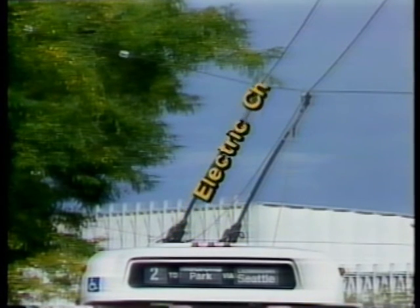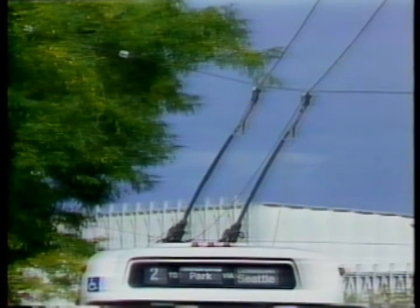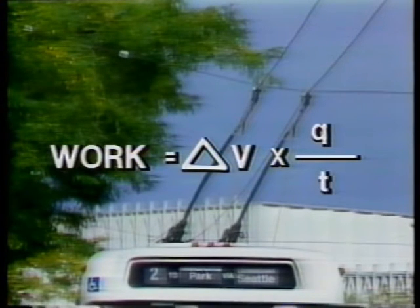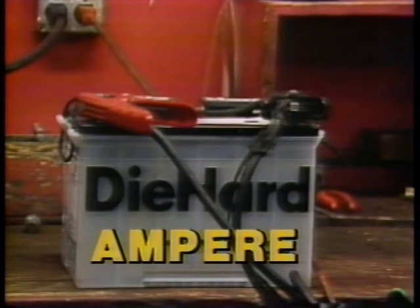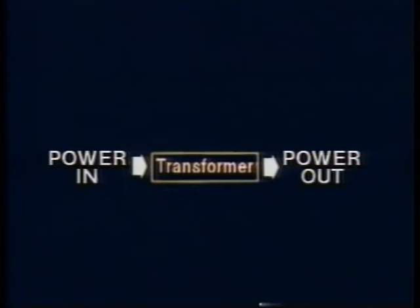We saw in our work unit that electrical work is done when voltage moves a quantity of electric charge through a circuit. But we don't usually measure coulombs of charge. The flow of charge is most often measured in amperes, which is the current. Voltage times current is actually electrical power, so we will be looking at how an electric transformer changes the values of voltage and current.